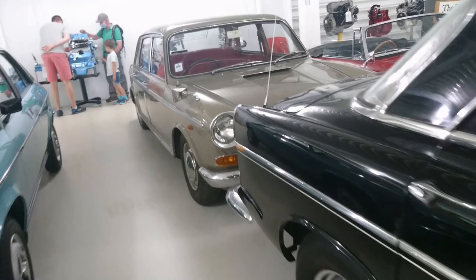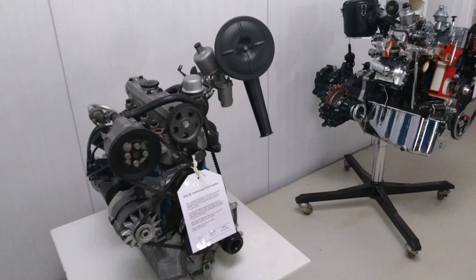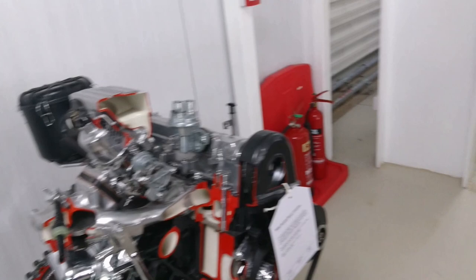Margaret Thatcher's car - a 1971 Morris 1800 Mark II. Good old A-series. Overhead camshaft A-series - the S-series engine, quite a bit better than the old R-series engine.